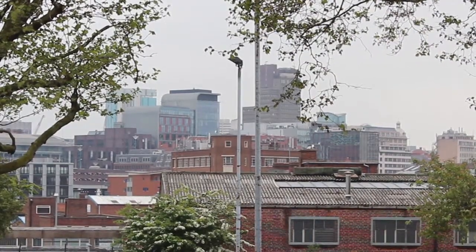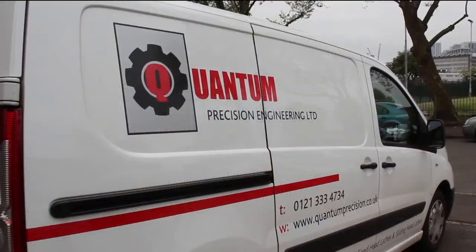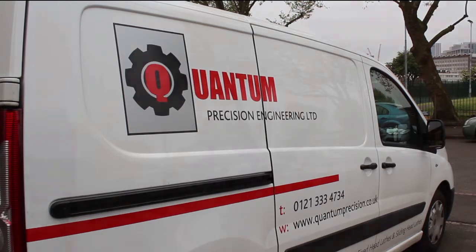Based in Birmingham, Quantum Precision Engineering manufacture turned parts for use in several industries. We used to operate approximately 40 single spindle autos, cam autos, and then about 10 years ago we decided to go completely down the CNC route, which we now have 11 Star machines and 5 Nakamura fixed head machines up to a capacity of 63mm diameter.